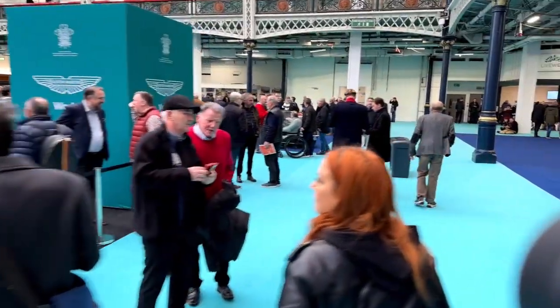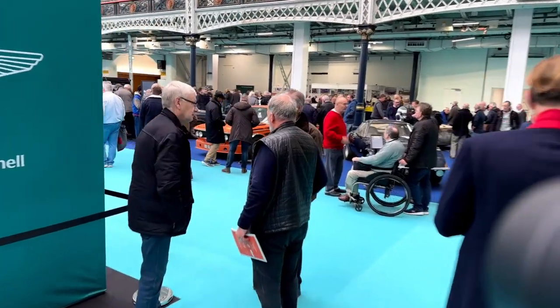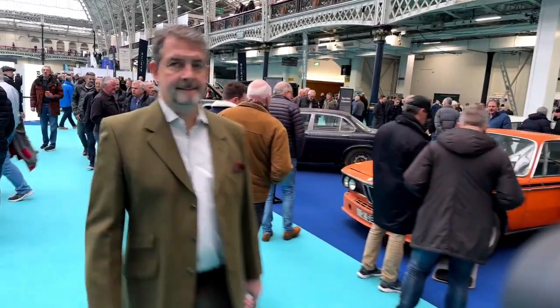A lot of this show is just about showing off cars and selling cars. A lot of companies are restoring cars and selling their services in terms of what they do.